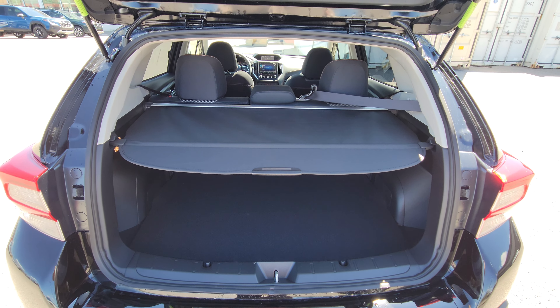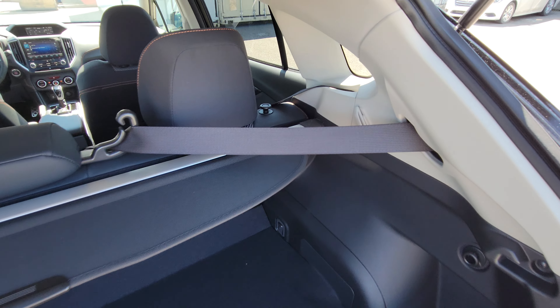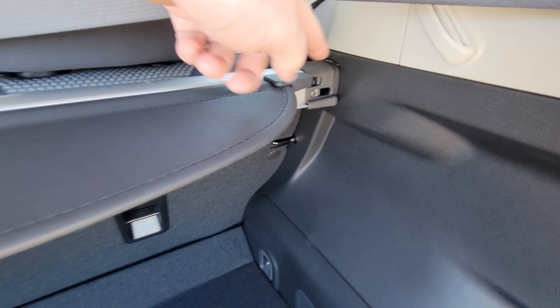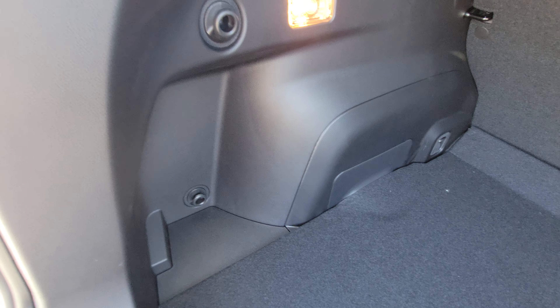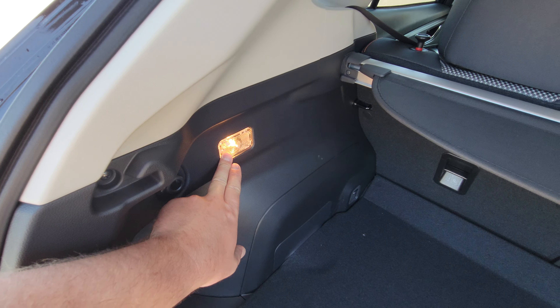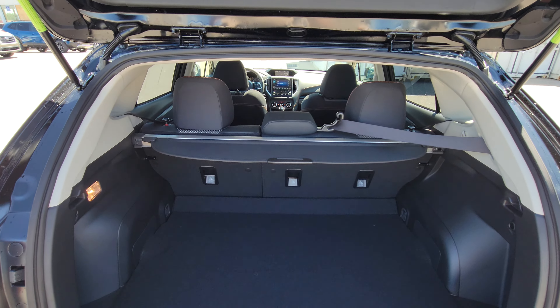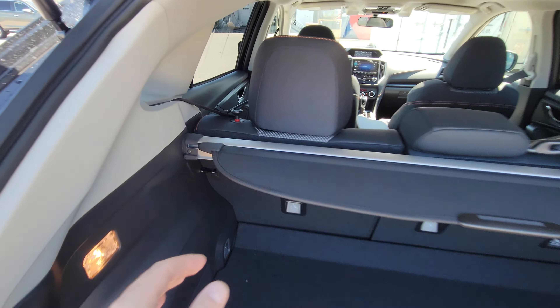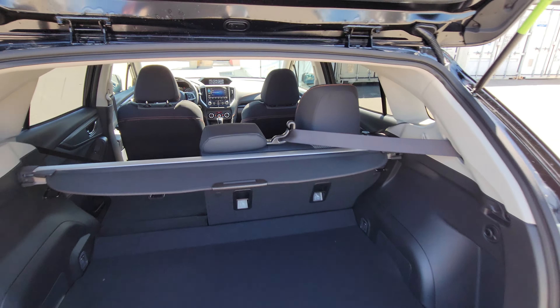Lots of room back here — people don't expect there to be nearly this much room in a Crosstrek. The privacy cover hides everything from the top of the seats down and is easy to retract, and very easy to remove — it's just a telescopic piece. We do have grocery bag hooks all over; you can also get cargo nets that tie to those. There's a cargo light you can turn off or have shut off when you close the door. Underneath, we have the spare tire and a tow point if you ever need to pull someone out. The rear seats do go virtually flat — you just lift and push at a slight angle, and both sides flip.